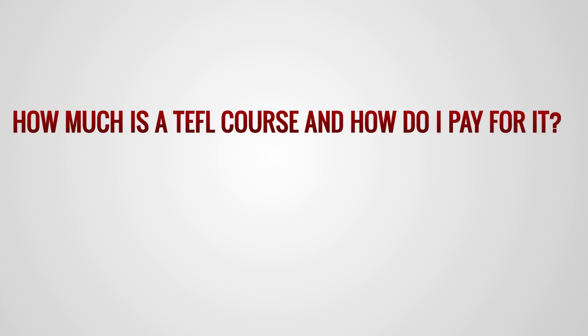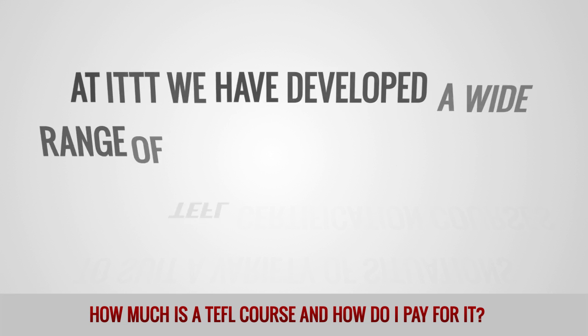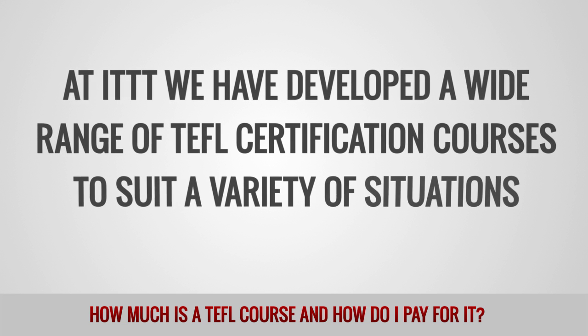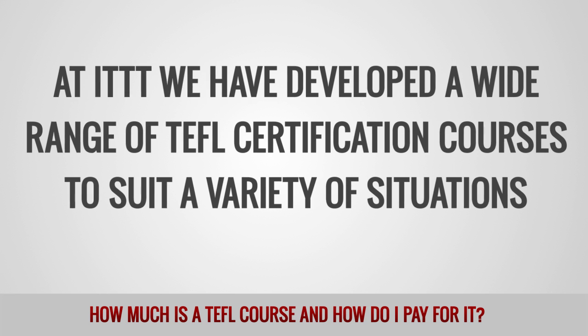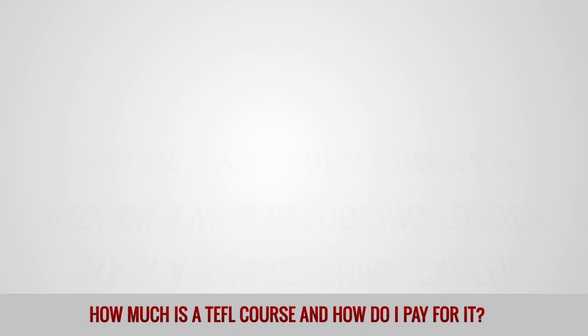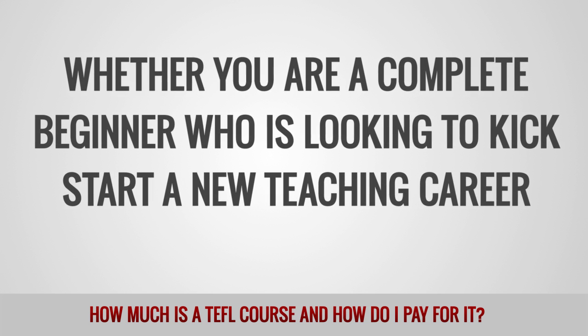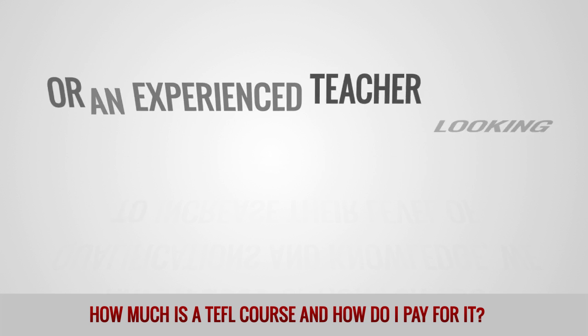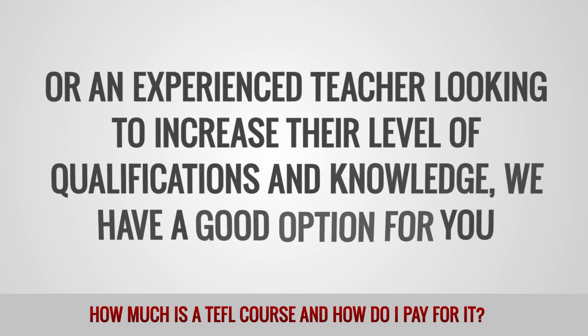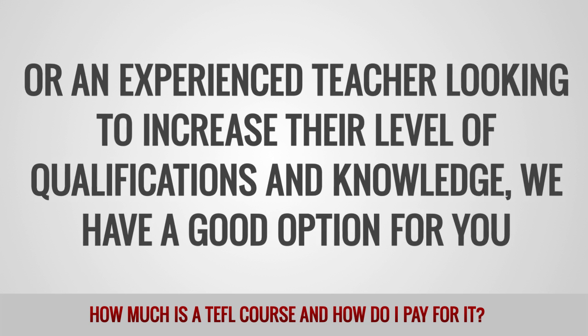How much is a TEFL course and how do I pay for it? At ITTT we have developed a wide range of TEFL certification courses to suit a variety of situations. Whether you are a complete beginner who is looking to kickstart a new teaching career, or an experienced teacher looking to increase their level of qualifications and knowledge, we have a good option for you.